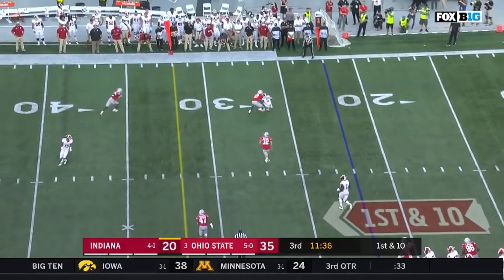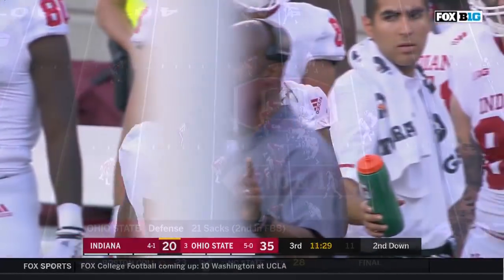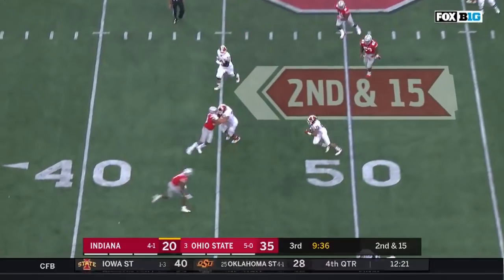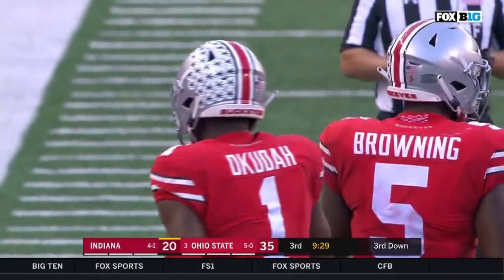Ramsey to pass, slings it out to his favorite target today — once again he finds Jayshon Harris, his 7th catch this afternoon. FBS-leading only Oklahoma State's Moore has more. Inside Buckeyes territory, able to find Majette for the second time out of the backfield.